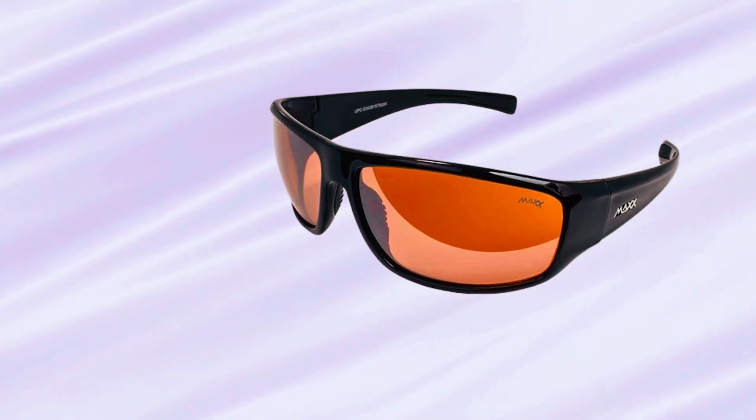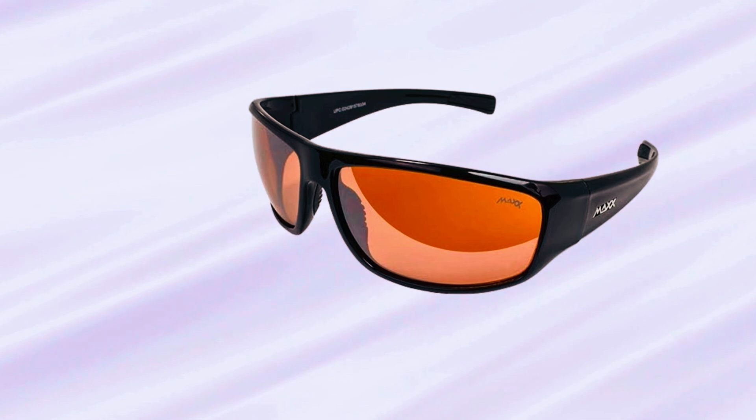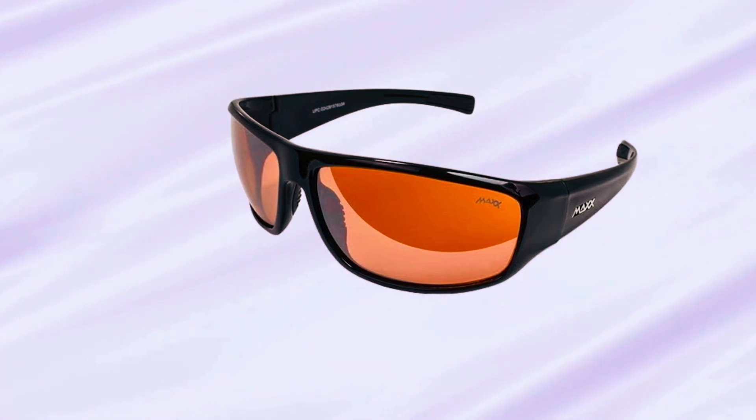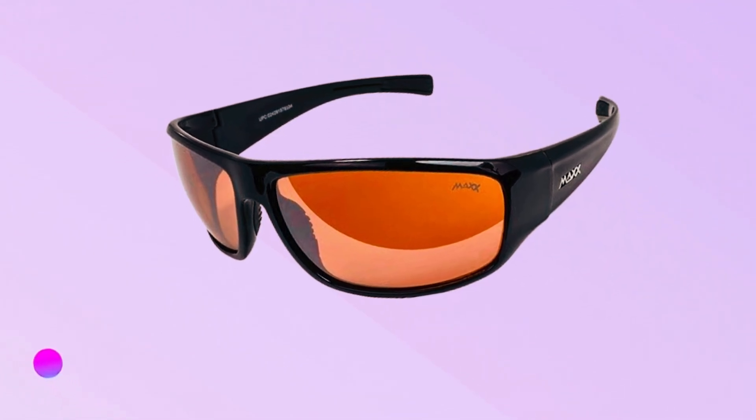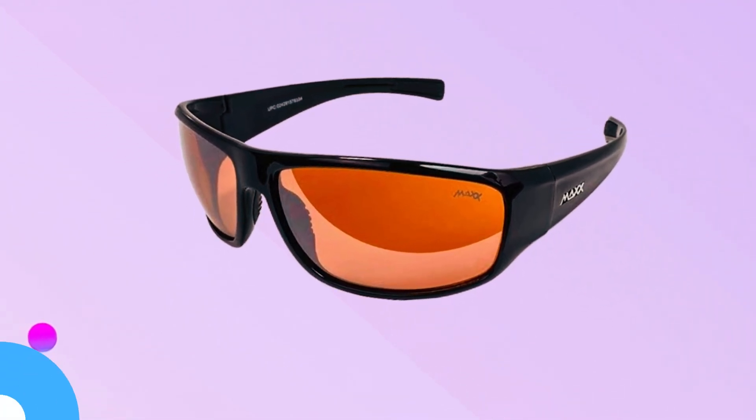An inlaid Metal Max logo adds a stylish touch, making these sunglasses a fashionable choice for both golfers and motorcyclists alike. Experience comfort and functionality in every ride with the MAX Major Sport Sunglasses.